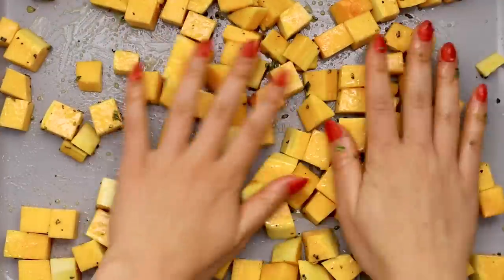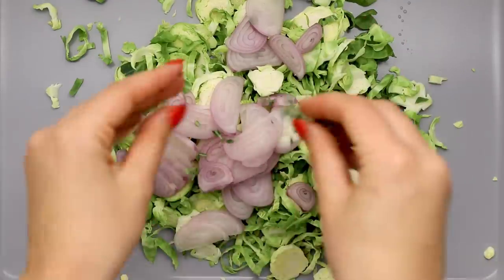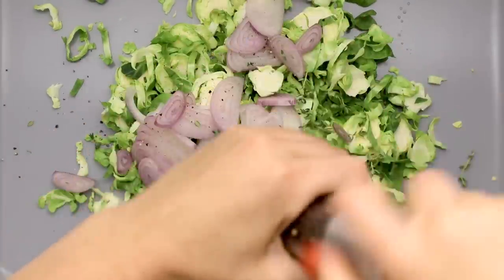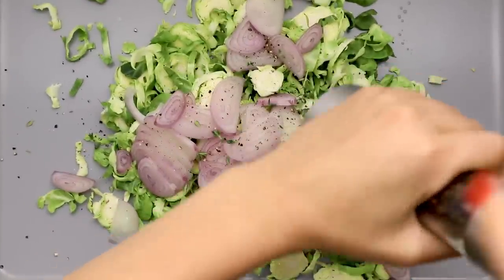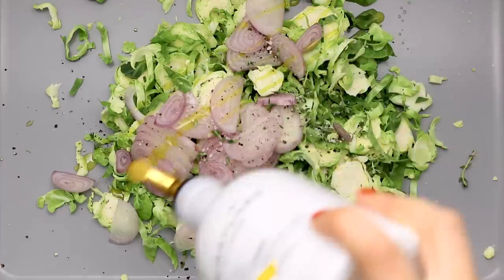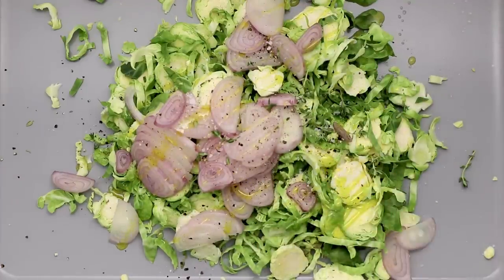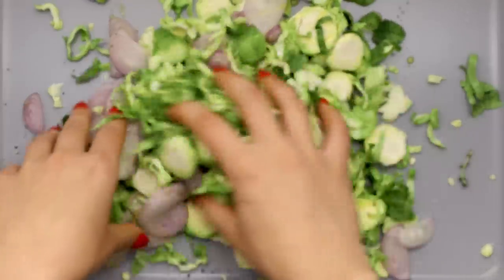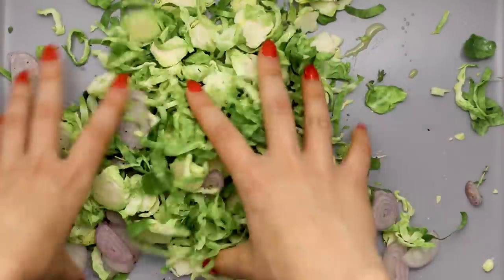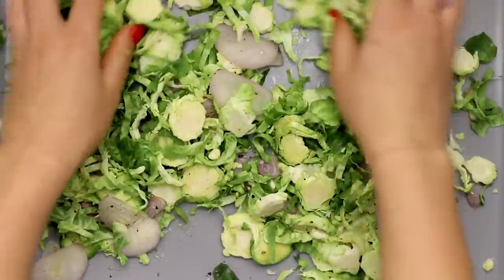We're also roasting some shaved Brussels sprouts and shallots together on a small baking sheet. These are sliced more thinly so they'll get a little more crispy and add a nice textural element. We're seasoning these with some fresh thyme, plus salt, pepper, and olive oil. Pop this in the oven right next to the butternut squash — it'll bake for about 20 minutes, then we'll remove it and the butternut squash will go in for a few minutes longer.